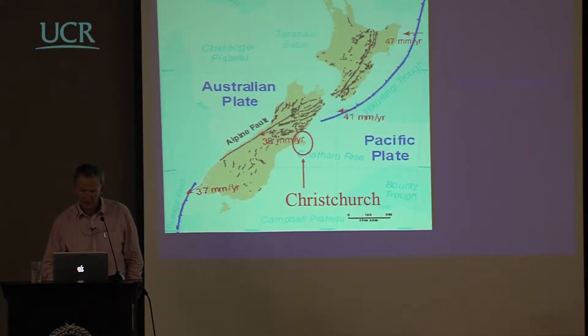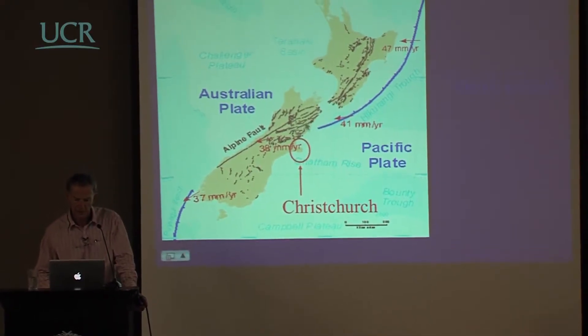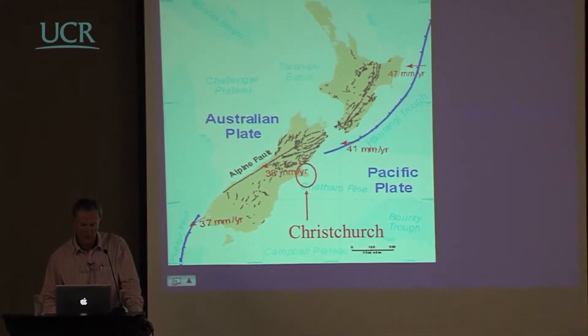In addition to the major subduction areas, there are a large number of transversal faults. Christchurch is here, and you can see there's not really apparently much in the way of transversal faults with strike-slip characteristics there, but quite a lot in the general region.